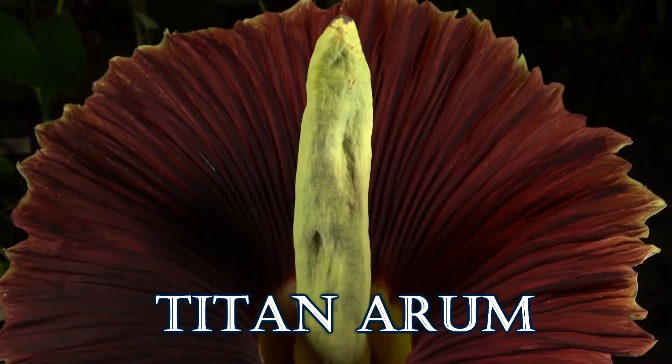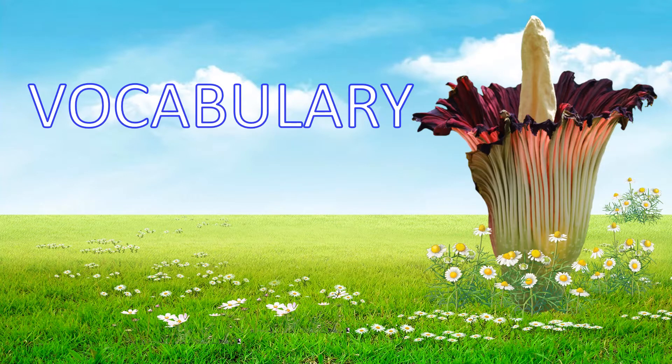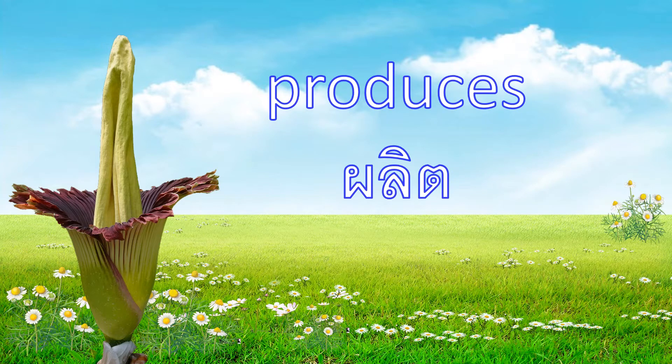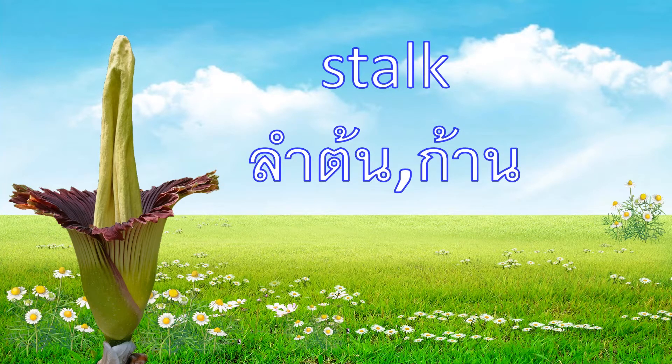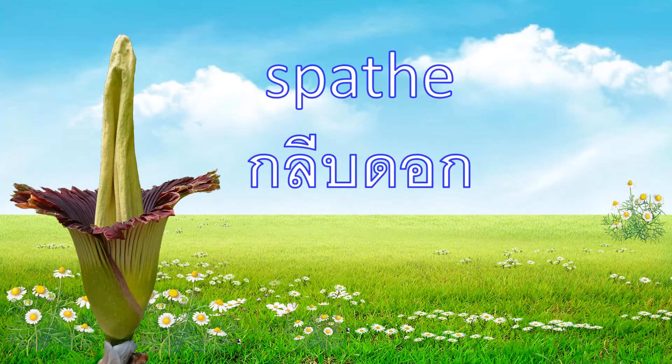Taitan Arum. Vocabulary: Inflorescence. Produces. Stalk. Enormously. Spathe.